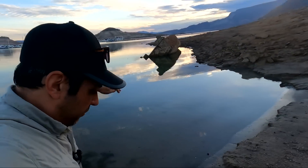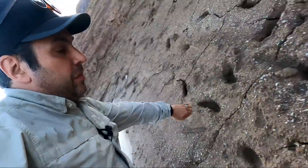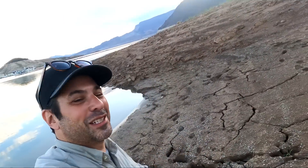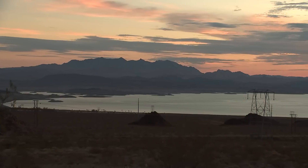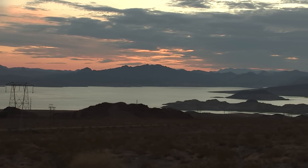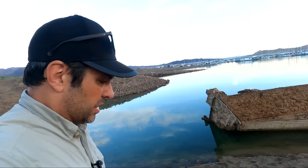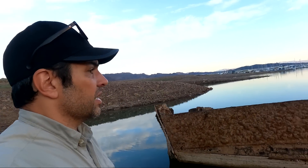At one point there was 180 feet of water over this. Now this is very squishy as I'm walking through here — maybe I'll take a different route to get to this boat instead of right through the squishy, quicksand-type earth. The entire lake was filled to its capacity, to that line out there, as recently as 2000 — so just 22 years ago.